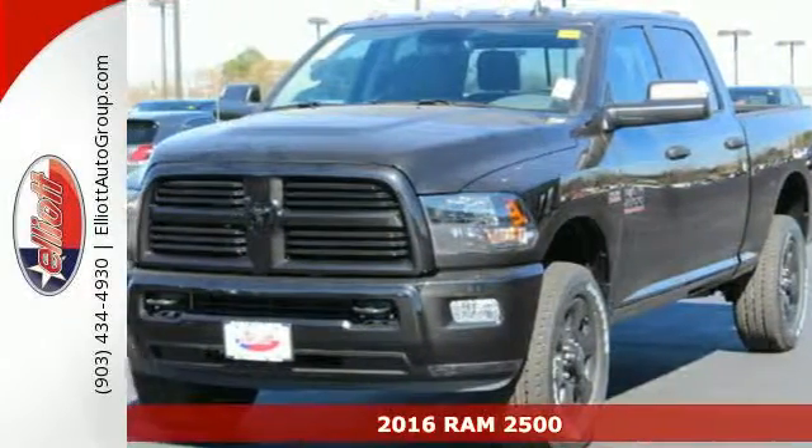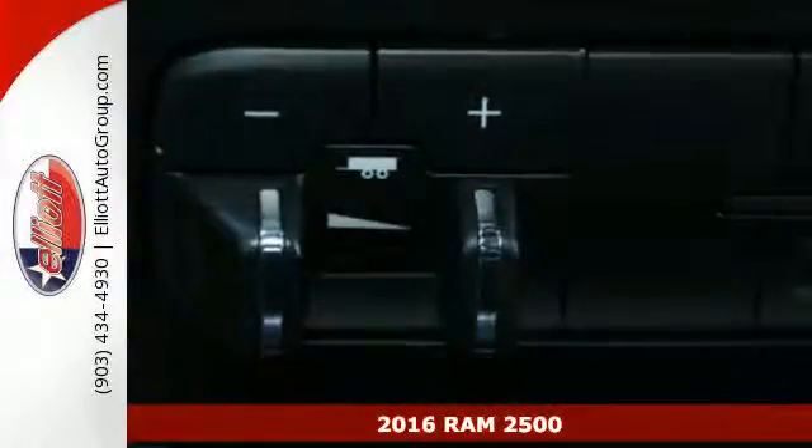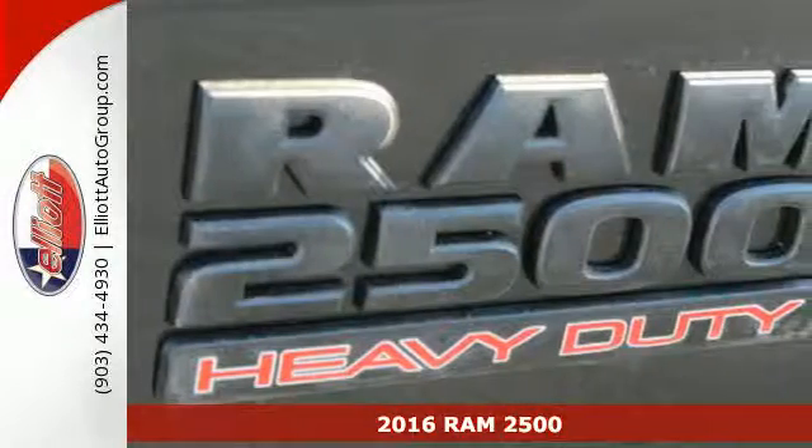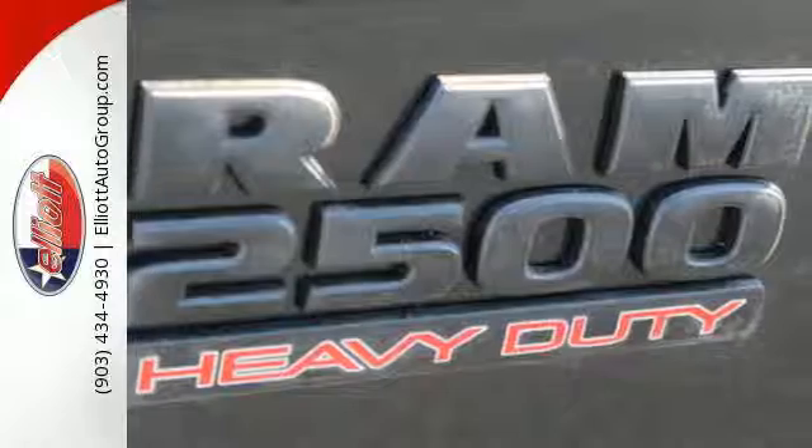It's a 2016 Ram 2500. The 2500 graduates from a boot camp that few trucks can handle, giving you the power, comfort and safety you need every day.